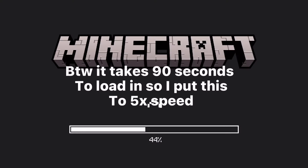Loading into Minecraft to make the edit. BTW it takes 90 seconds to load in so I put this to 5x speed.